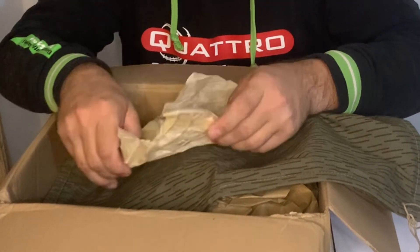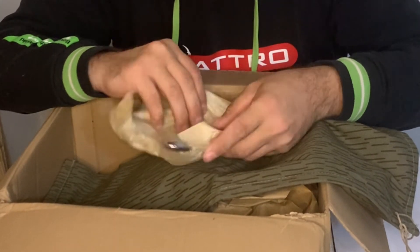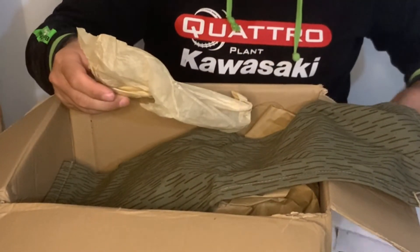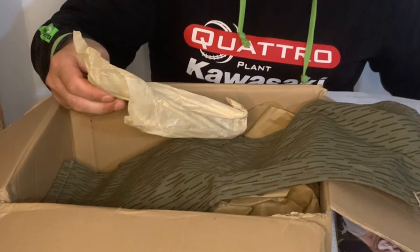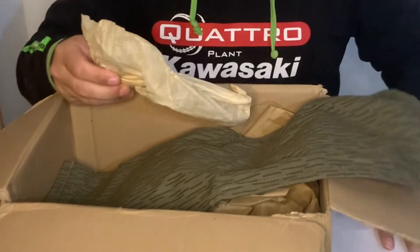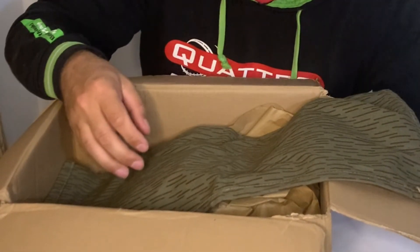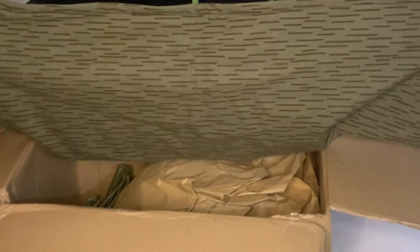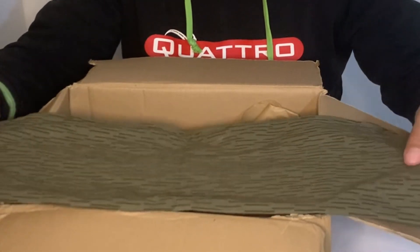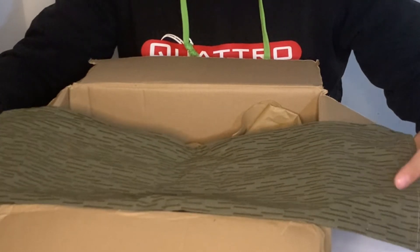This is an East German fork and spoon set. I had that thrown in because it was something like 2.95 Euros — something you should always have in your pack. And this should be a tent peg for the Zelpon tent. It seems a little bit large, but we'll have to put everything together and have a look.